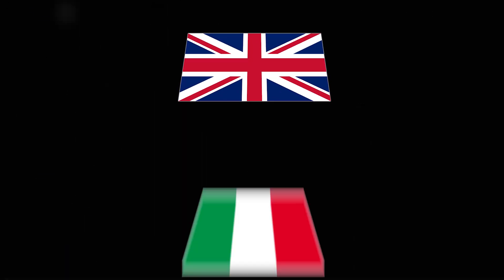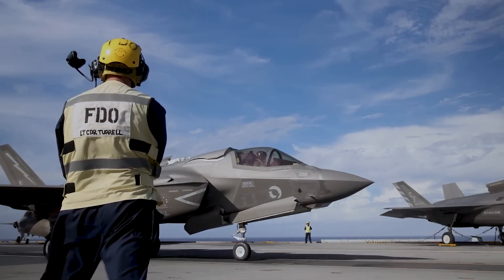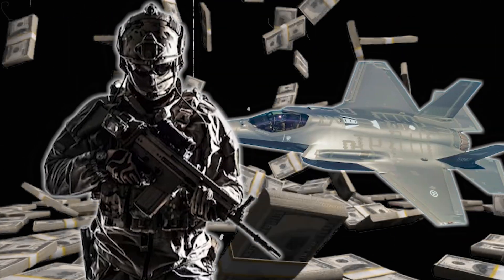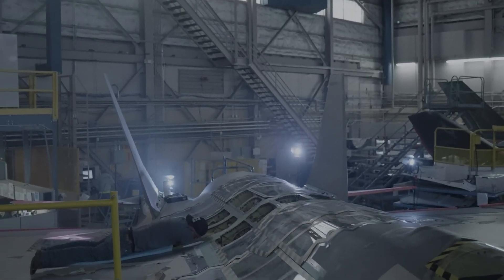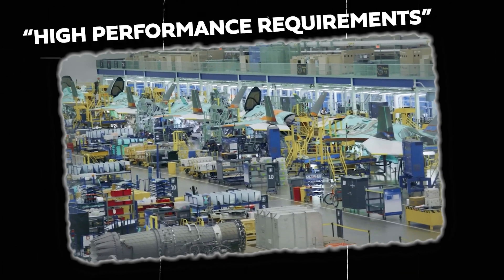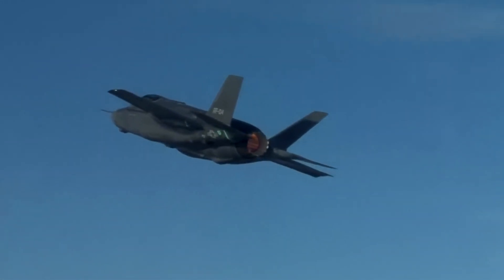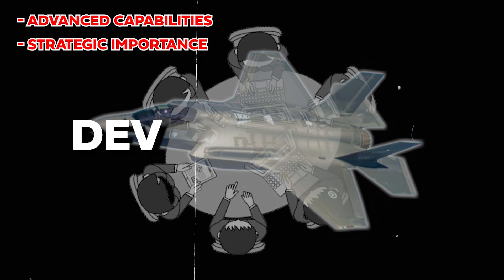Countries like the United Kingdom, Italy, and Japan have embraced the F-35B for its unique abilities. However, the F-35B's journey from planning to deployment has been challenging — it is one of the most expensive military programs ever, facing criticism for cost overruns, delays in development, and technical difficulties. Its complex design, advanced materials, and high performance requirements have all contributed to these issues. Despite these challenges, the F-35B program has made significant progress, with supporters arguing that its advanced capabilities and strategic importance outweigh the difficulties.